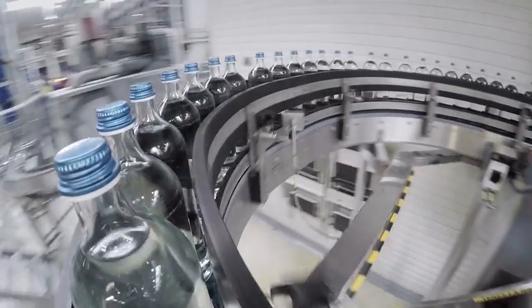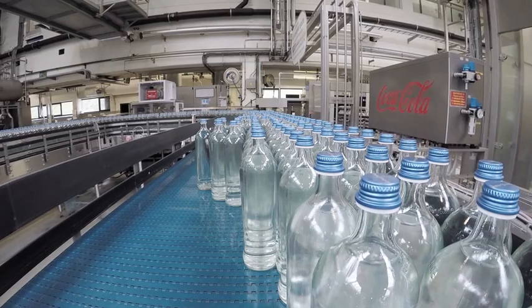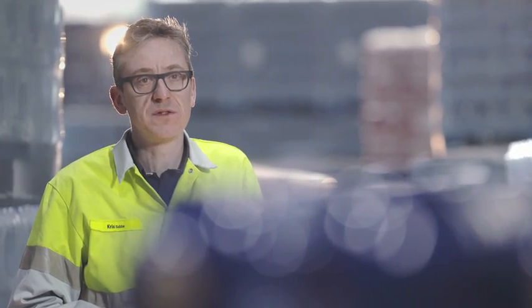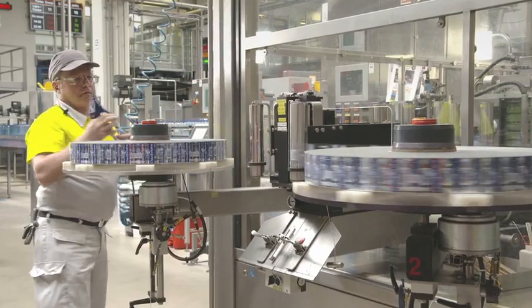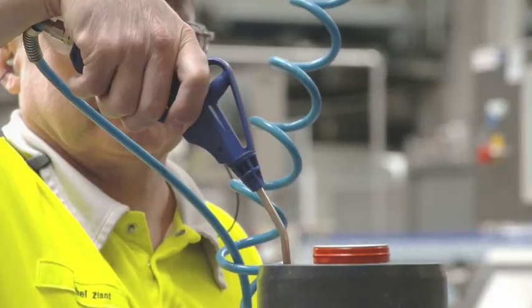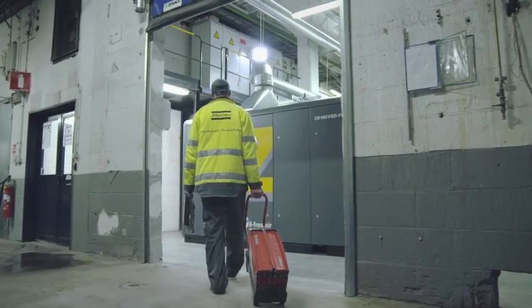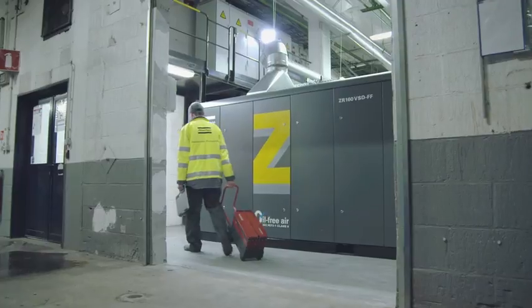To bottle quality water, you need quality air — compressed air. Compressed air is used for a lot of different applications, from labelling to transport. To us, air is almost as important as water. To protect the clean water, Chauxfontaine also invested in clean air.